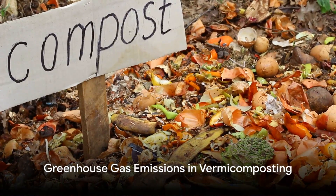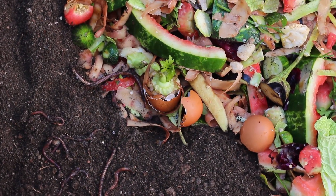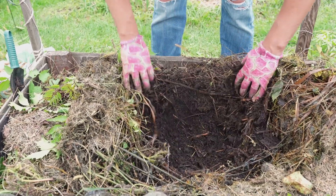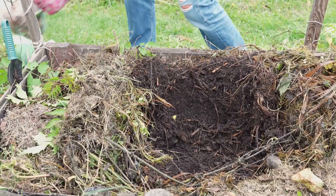Greenhouse gas emissions are a significant concern in our world today. Conventional composting can contribute to this problem, but vermicomposting offers a solution. By dehydrating food waste at controlled temperatures, vermicomposting significantly reduces the emission of harmful greenhouse gases, contributing to a healthier planet.